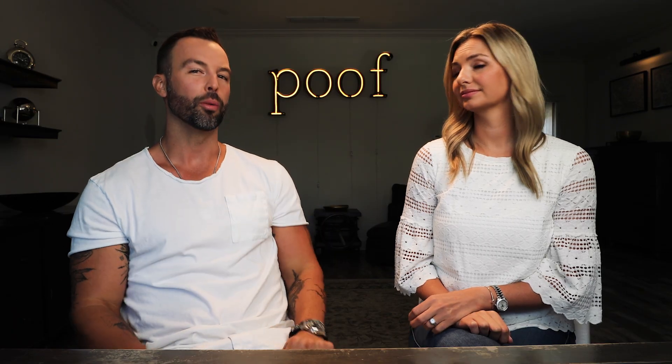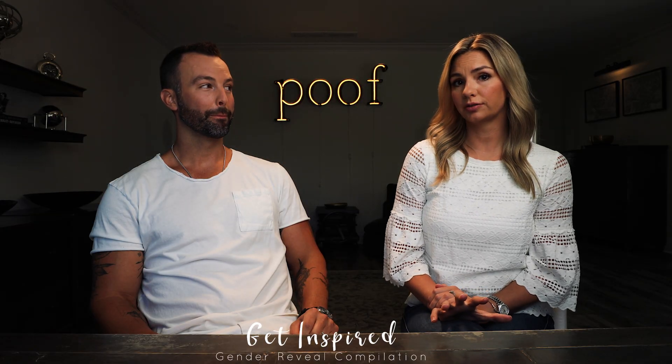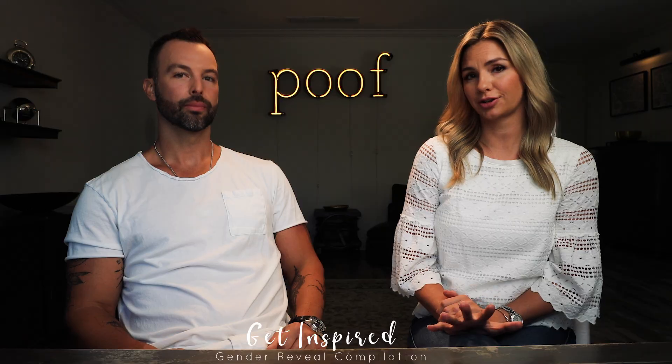Today we are talking about our new shooting target gender reveals that have double the contents of our old hanging targets and can be placed on any flat surface, making your gender reveal easier and just that much more memorable. Stay tuned to the end because we've had the pleasure of being a part of over 200,000 gender reveals, and we've pulled some of our shooting target reveals that were our favorites to show you guys.